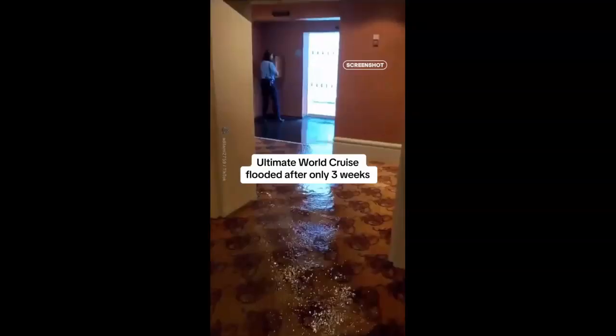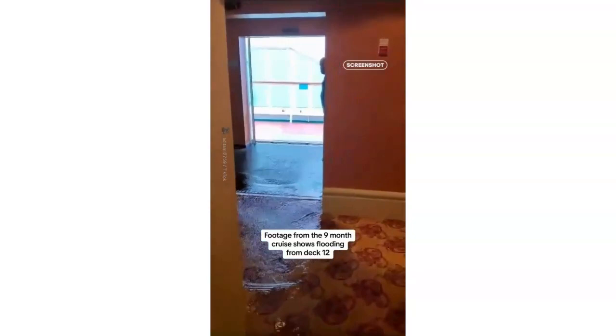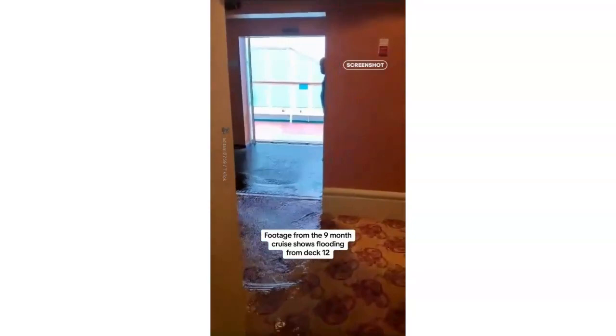Another problem that can happen on an older ship in rough weather is flooding on the decks. Seeing the decks on a cruise ship flooded looks very scary, but the crew are very adept at dealing with it — they get it all dried out and everything available for use again very quickly. It's just a hazard of cruising in rough weather.